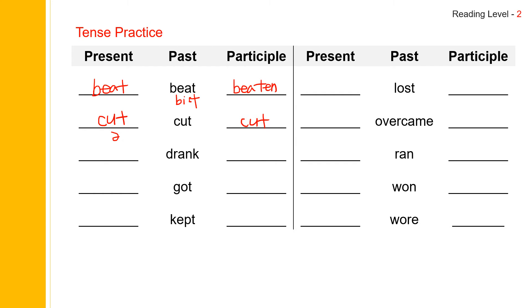Next one: drank. Present is drink, past is drank, past participle is drunk. Just like sing, sang, sung — drink, drank, drunk. Drink. Drank. Drunk.